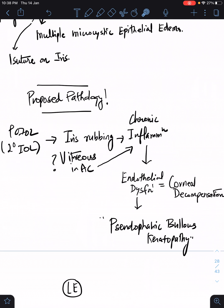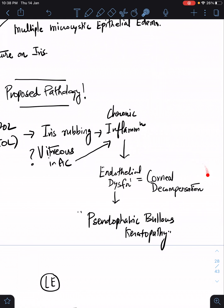The proposed pathology: the patient underwent a secondary IOL procedure. Probably because of the suture placed on the iris, there could have been chronic inflammation, or the patient might have had some vitreous in the anterior chamber as well. Both these conditions led to chronic inflammation in the anterior chamber, which affected the endothelium of the cornea, causing endothelial dysfunction leading to corneal decompensation — meaning the endothelium lost its ability to prevent water entering the cornea, causing loss of corneal transparency. This is called pseudophakic bullous keratopathy.